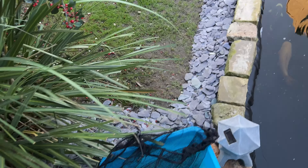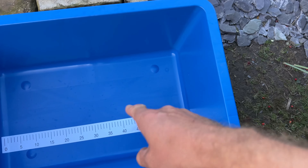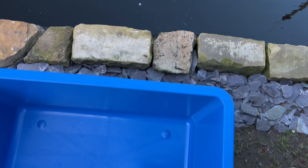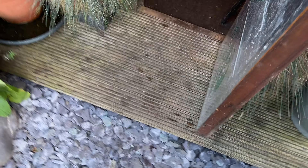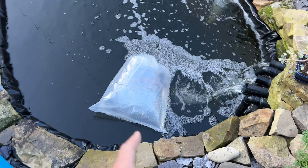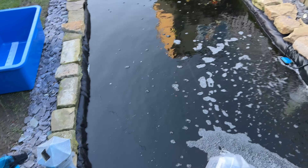Any sign of any problems the fish will be coming out and going straight into this other bowl, which I'm going to put a couple of litres of water in so I can give it a quick rinse off from the PP water. Then from there it's transferring straight into the main pond.